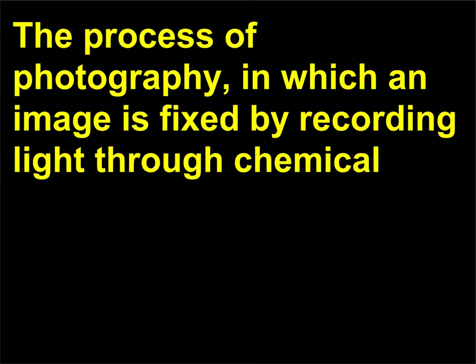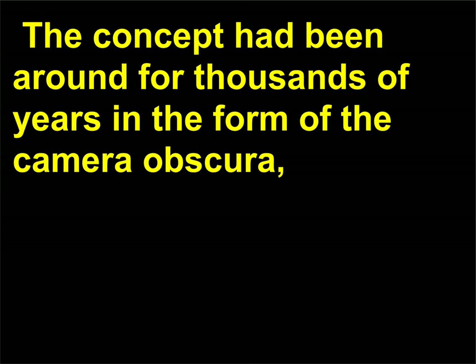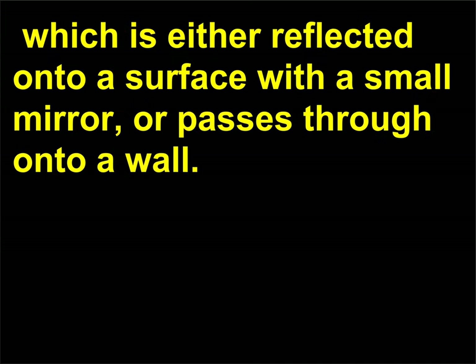The process of photography, in which an image is fixed by recording light through chemical — and now digital — means, was not invented by a single individual. The concept had been around for thousands of years in the form of the Camera Obscura: a small, dark box with a tiny hole on one side that allows light to enter. The light reveals an image from outside the box, which is either reflected onto a surface with a small mirror, or passes through onto a wall.